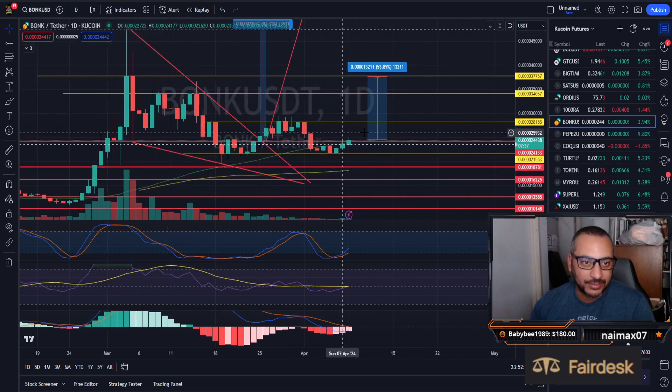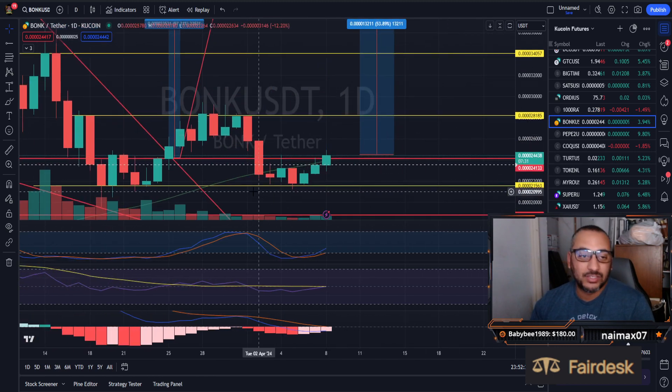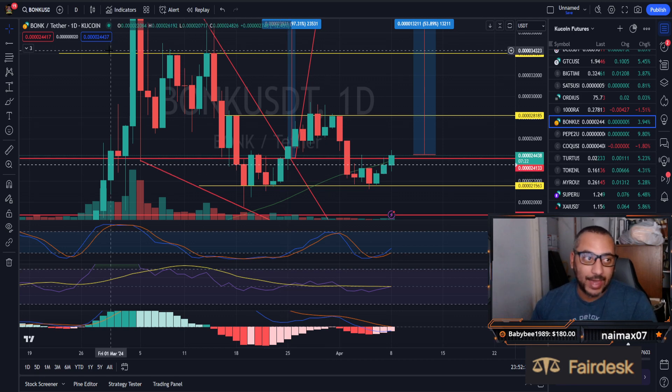This is what I see on BONK. BONK does look good for upside potential, especially with time closing in on the daily candle close. This could be a confirmed breakout, and considering how bullish the market is right now, we have to pay attention.